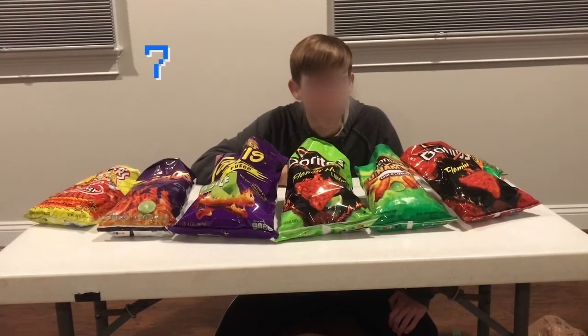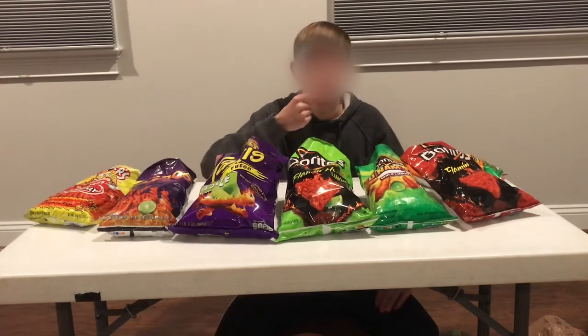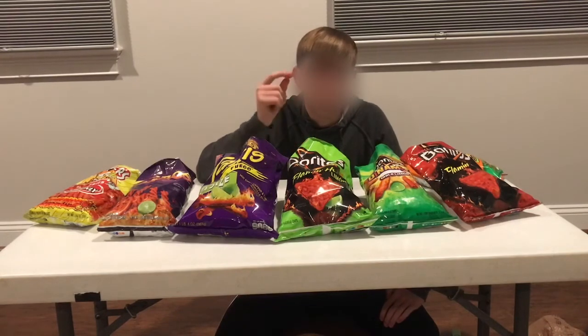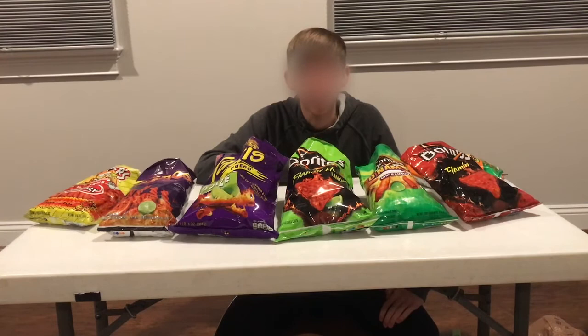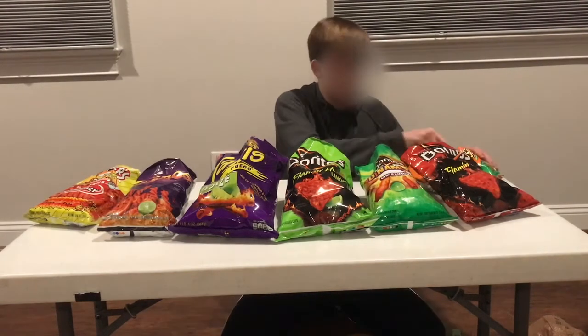Next we have Flamin' Hot Cheetos — your typical Flamin' Hot Cheetos that I'm sure most people have had before. Pretty standard. They're a bit spicy, probably a 3. Taste, probably also a 3. Total score of 6.